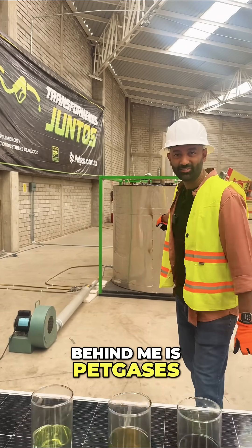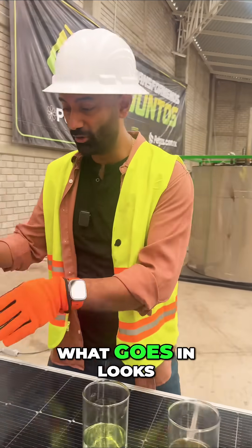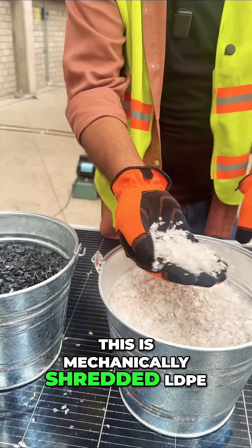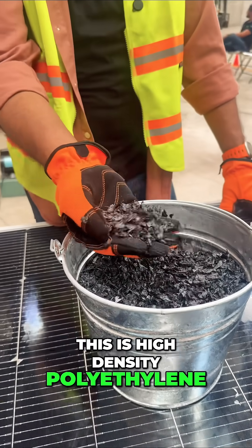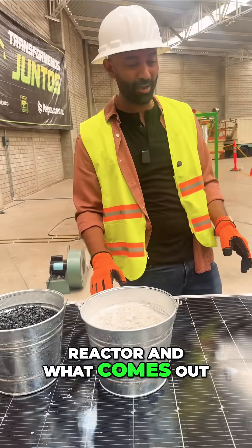Behind me is PETGAS's patented plastic recycling methodology. What goes in looks something like this. This is mechanically shredded LDPE, low-density polyethylene. This is high-density polyethylene, again shredded. That goes into the reactor — and what comes out?